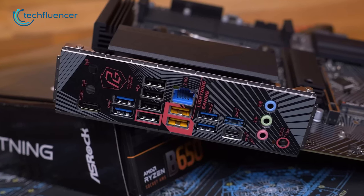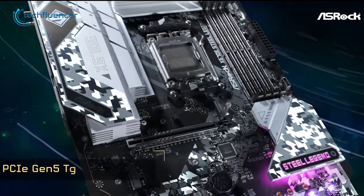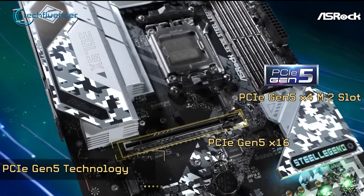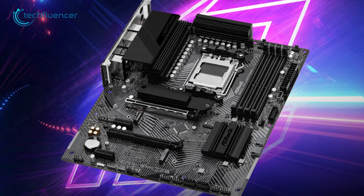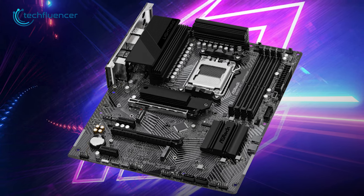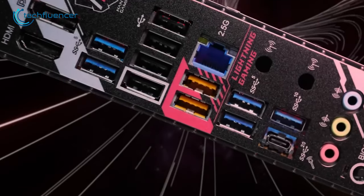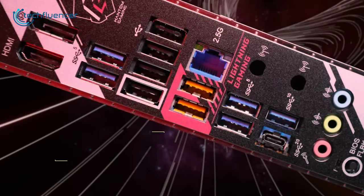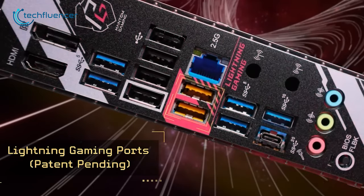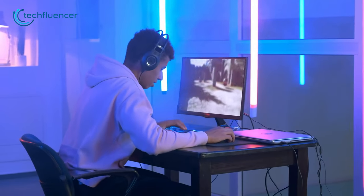The motherboard's connectivity options are also impressive and comprehensive. It features one PCIe Gen 5 and one PCIe Gen 4 M.2 socket for connecting high-speed SSD storage, while the inclusion of both front and rear Type-C ports is perfect for connecting the latest USB Type-C devices such as gaming mice and mechanical keyboards. On top of that, it features up to seven Gen 1 USB 3.2 ports, one Gen 2 USB 3.2 port, and up to four USB 2.0 ports, providing ample options for various USB devices.